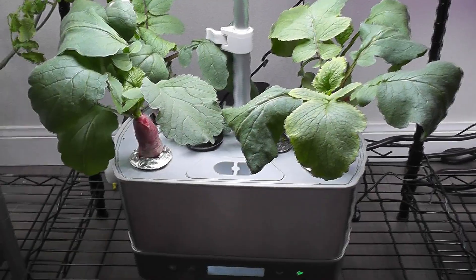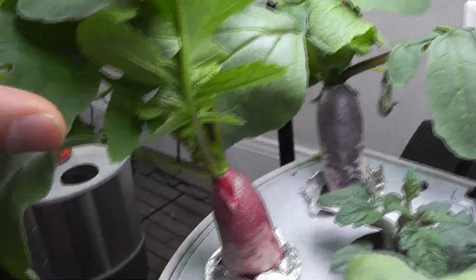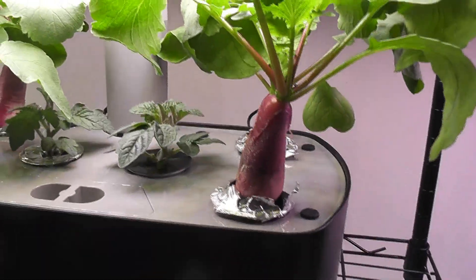Day 22. Radishes are growing nice and big in Harvest. Here is the Harvest XL — radishes are growing nice and big here as well.